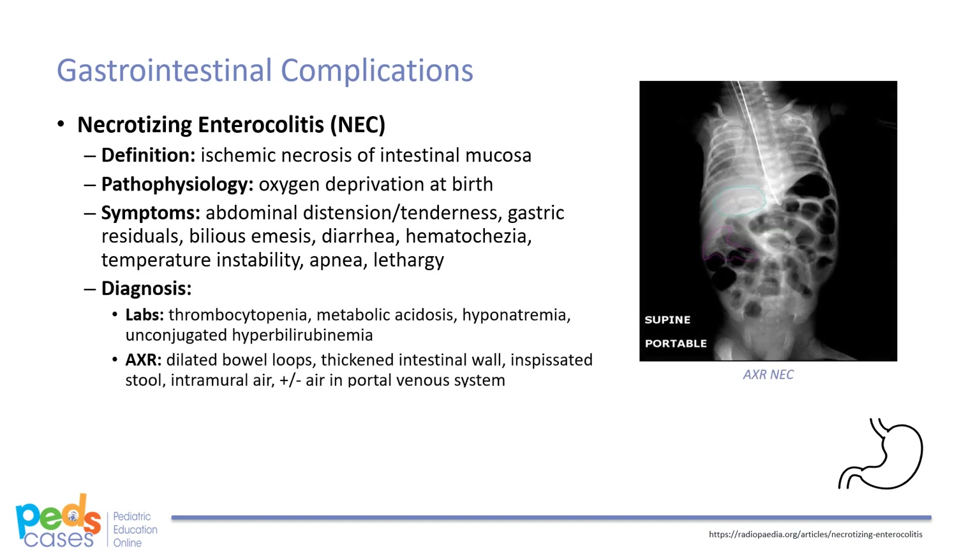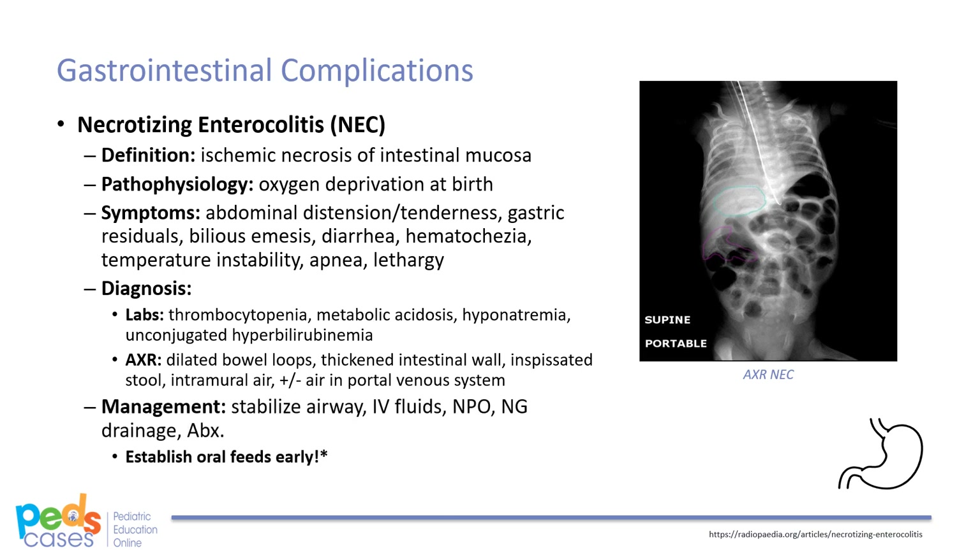Labs may show thrombocytopenia, metabolic acidosis, hyponatremia, and unconjugated hyperbilirubinemia. Appropriate imaging for NEC includes abdominal x-ray, which reveals dilated bowel loops, thickened intestinal walls, inspissated stool, intramural air, and possibly air in the portal venous system. Management of NEC involves ensuring a patent airway and breathing, followed by IV fluids, NPO, nasogastric drainage, and antibiotics. These infants need to be monitored continuously for any further abnormalities and any indications of surgery. Establishing oral feeds is a crucial aspect of recovery from NEC, as it is often the last hurdle premature infants have to overcome to be discharged from the nursery.